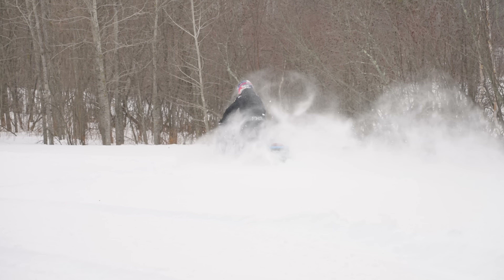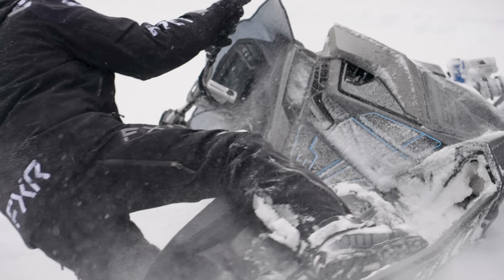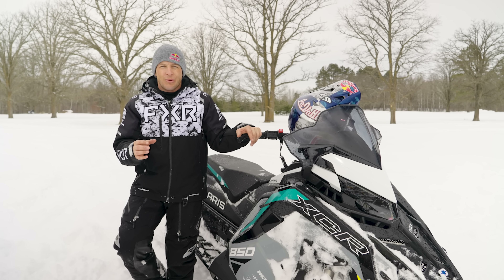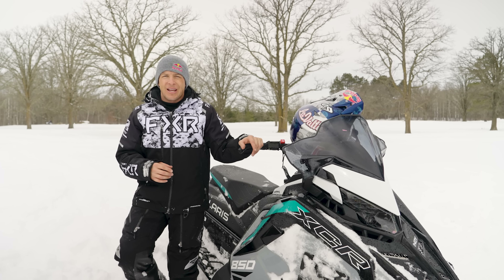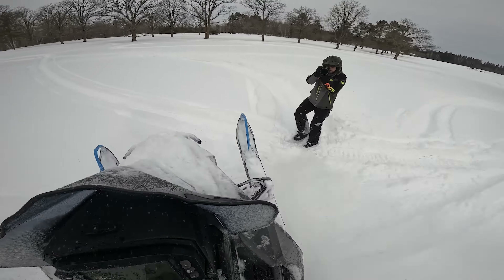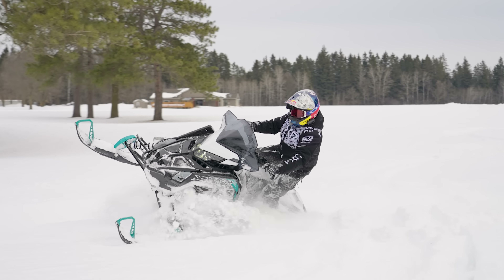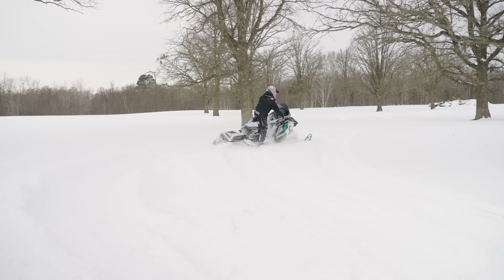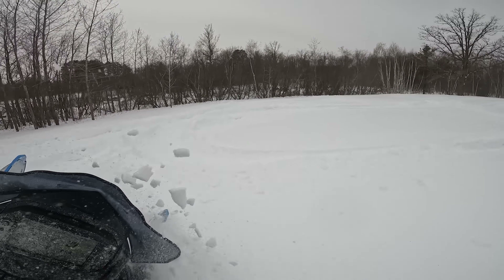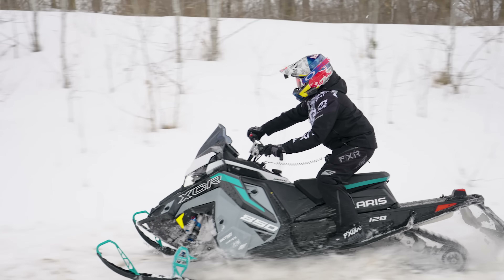The Switchback Assault is by far the best off trail because you can get into the deep stuff without worrying about getting stuck. With the uncoupled rear suspension, it's really easy to pull the front end up and be playful off trail. With the 135 track it's not the ideal off-trail setup, but the extra length of the 146 gives you enough traction to keep the front end light. The 850 128 was a lot of fun too, but definitely not one for deep snow — I was in probably two feet or better and could tell it didn't have much more after that.